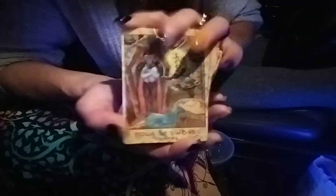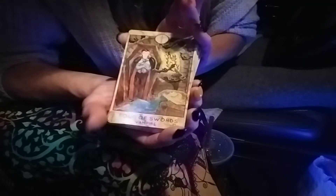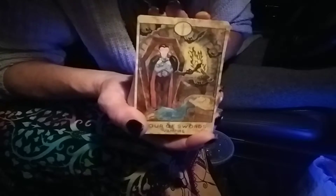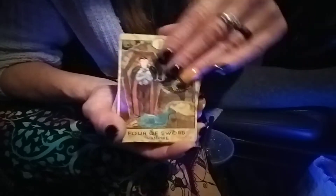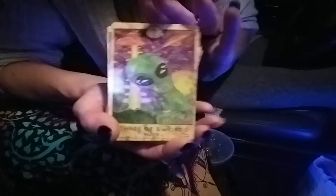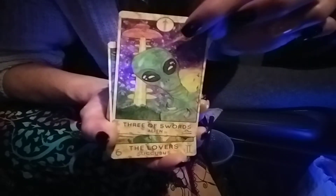Some of them you could say this would make sense, other ones no. Like this one — Four of Swords, Dracula, a coffin, resting — makes sense, right? This one is a cool card, but I don't know if I really understand it with the Three of Swords, how it coincides with that.